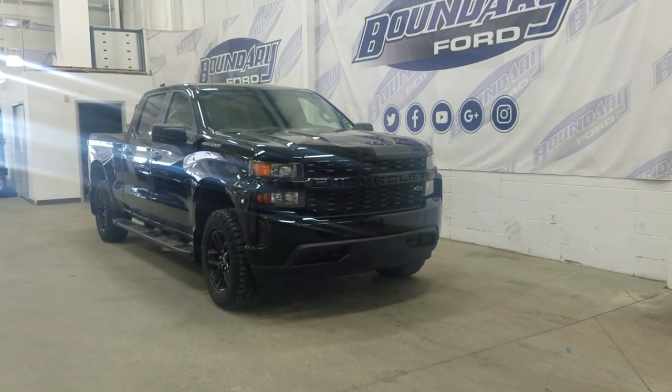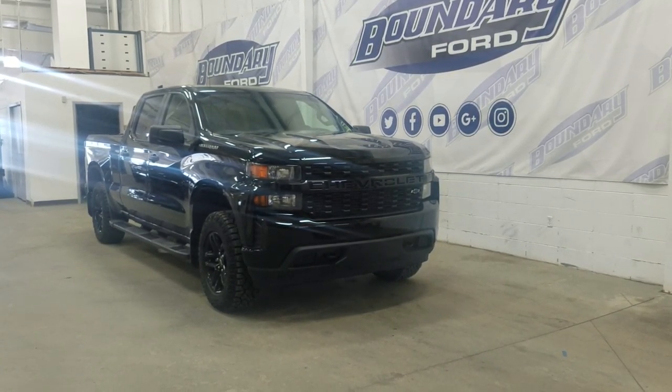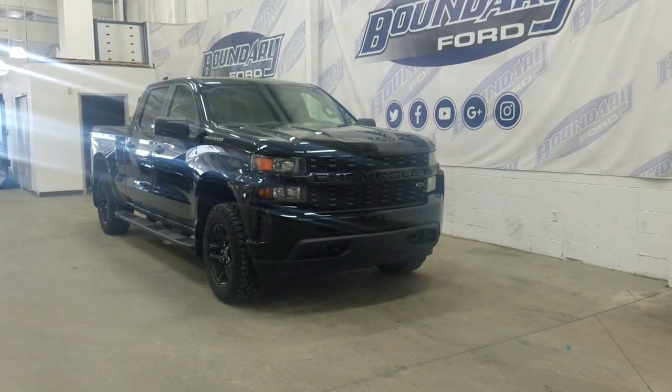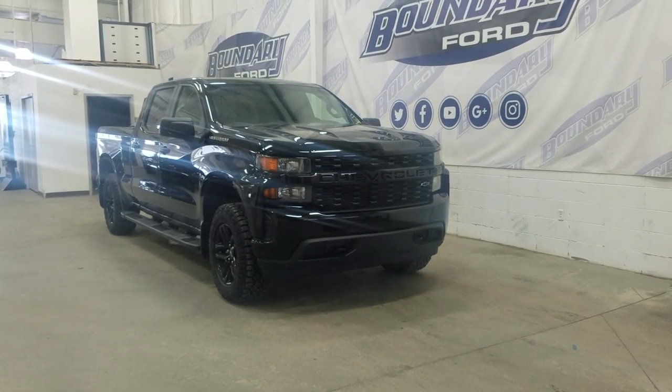Over at the side we have 20 inch aluminum wheels wrapped in Goodyear. We also have color matched door handles and mirror caps. This pre-owned 2019 Chevrolet Silverado 1500 also comes with remote start and heated mirrors.